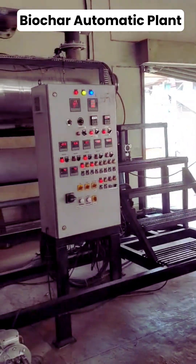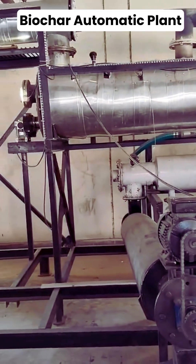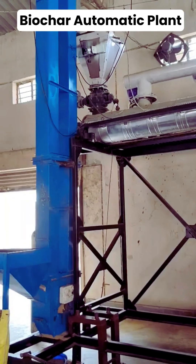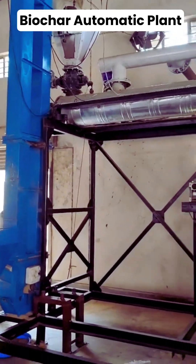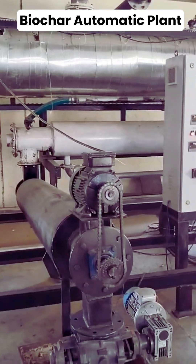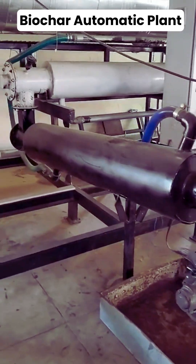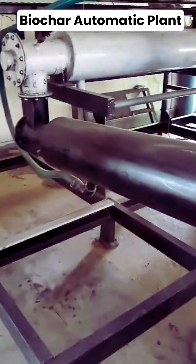Welcome to Sanjeevani Agro Machinery. This is our company's fully automatic biochar making plant, proudly running at Sarkot, Nagpur. The plant is designed to convert agro waste such as cotton stalks, bamboo residues, and crop waste into valuable biochar.